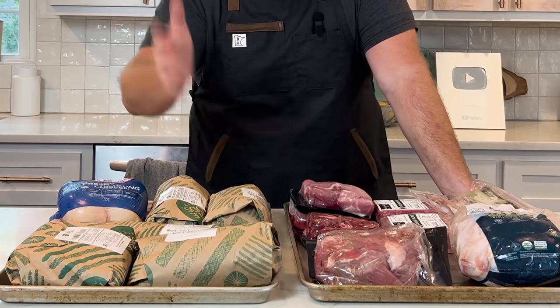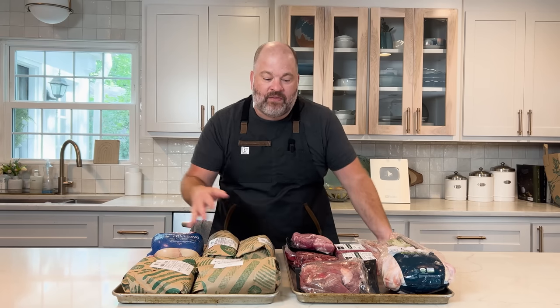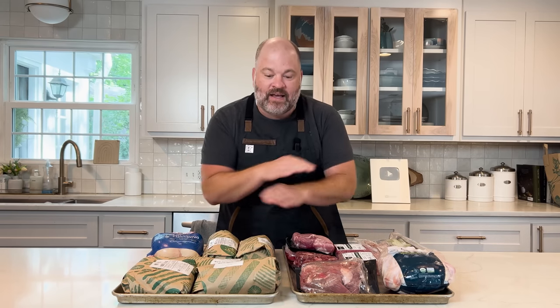I went to Whole Foods and bought all the same things I got in the Butcher Box. If you have Amazon Prime you can get it all delivered, so the delivery convenience offsets each other. The reason I chose Whole Foods is because they have grass-fed beef, pasture-raised pork, and organic chicken — the same quality. I want to make sure I'm comparing the same meat to the same meat.